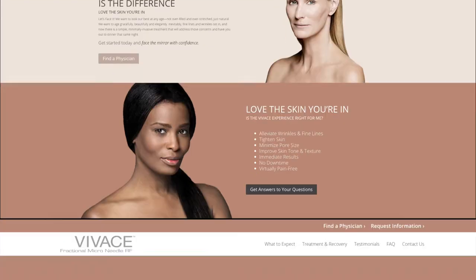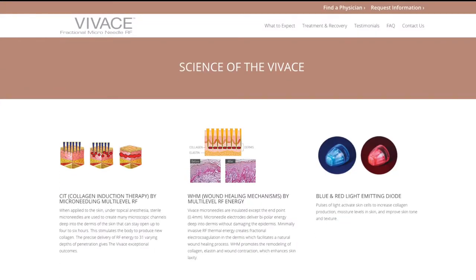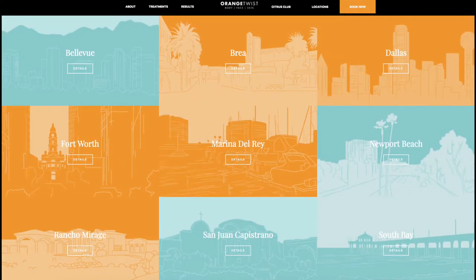For more information about Vivace and the Vivace Experience, go to VivaceExperience.com or go to Orangetwist.com. Our offices all around Southern California, Dallas, and Seattle offer this technology at Orangetwist.com. So follow me on my Vivace Experience.